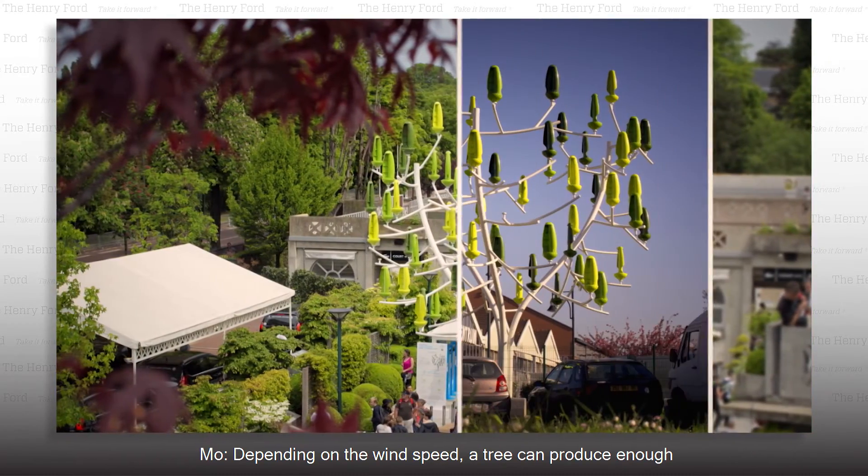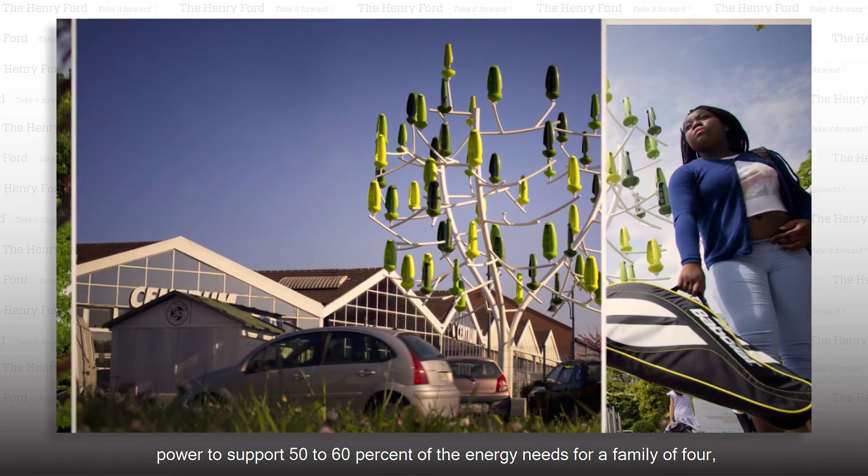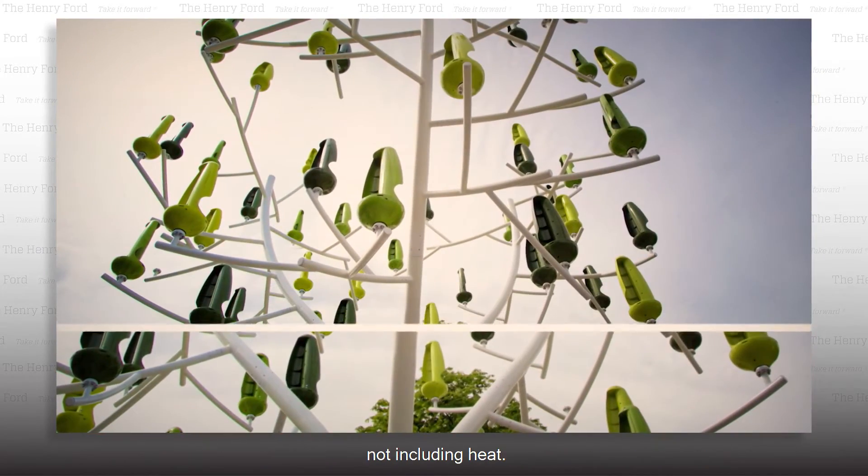Depending on the wind speed, a tree can produce enough power to support 50 to 60% of the energy needs for a family of four, not including heat.